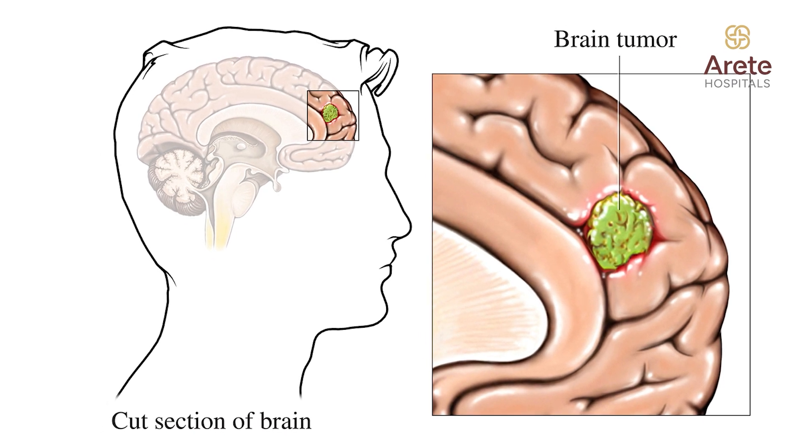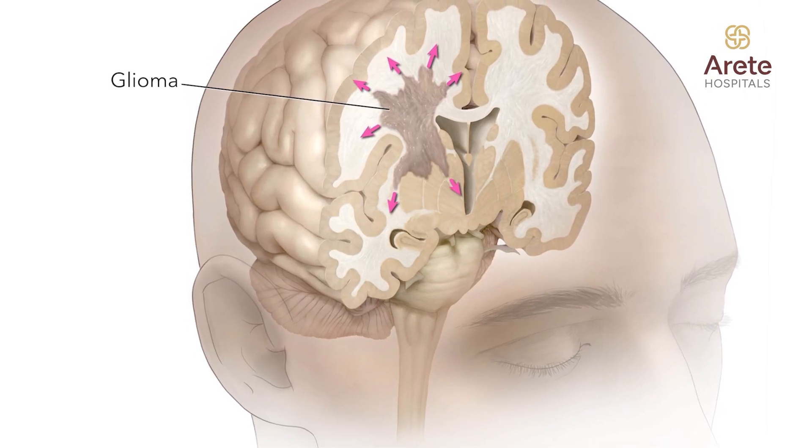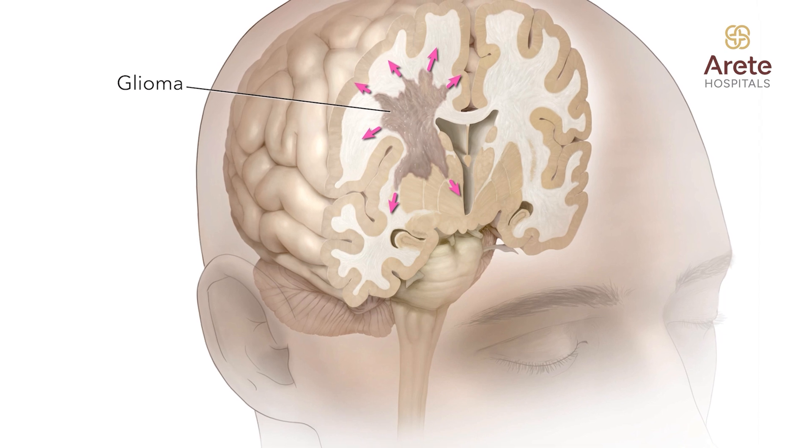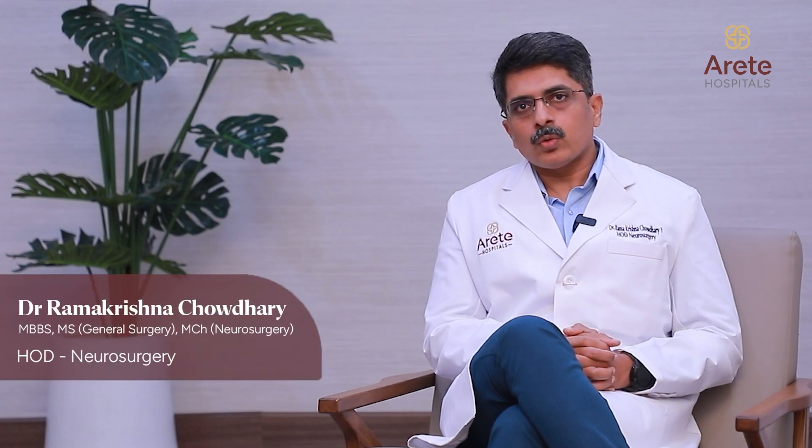Coming to surgical options, the majority of tumors need surgery — one is to confirm the diagnosis, and the second is to relieve symptoms and relieve the mass effect onto the brain. The most common tumor is a glioma, which arises from the supporting cells of the neurons. They can range from grade 1 to grade 4; grade 1 and grade 2 tumors are lower grade, while grade 3 and grade 4 tumors are more aggressive.